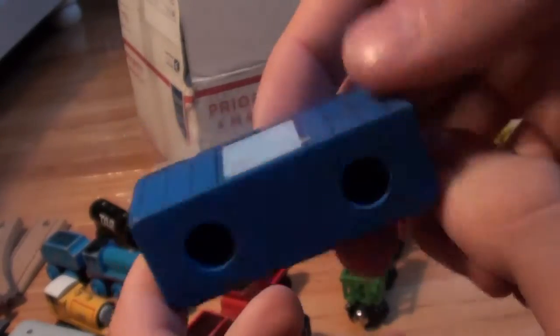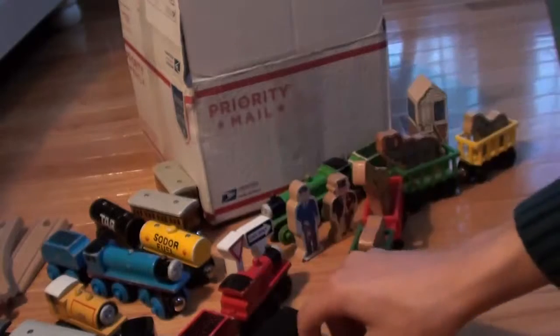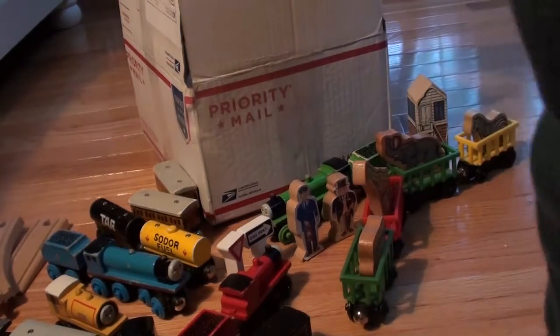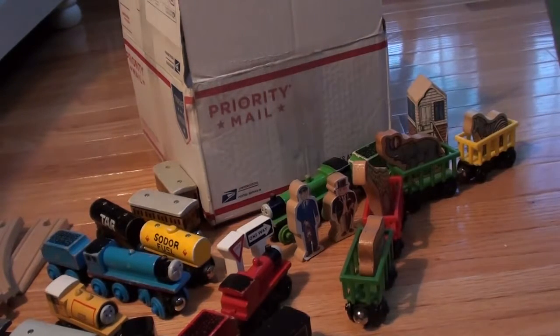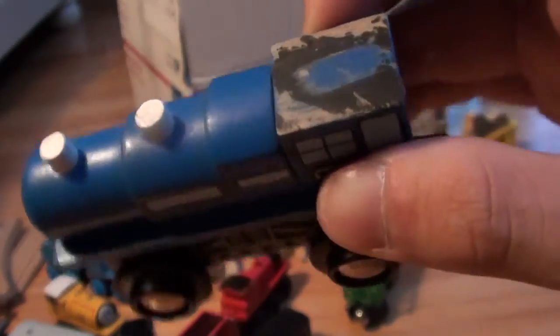Then I have this kind of strange blue thing with no markings — I don't know exactly what that is. And then here is a 2005 Jeffery Incorporated Imaginarium wooden train.